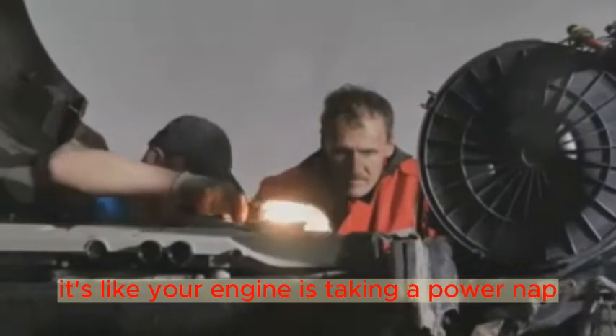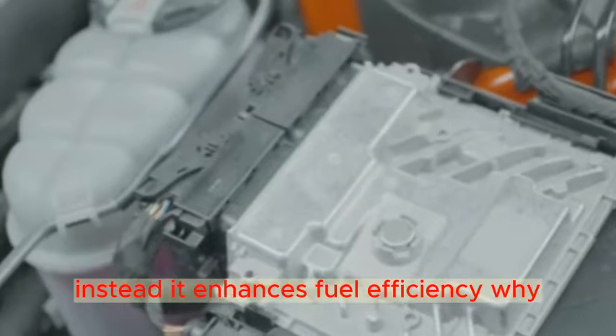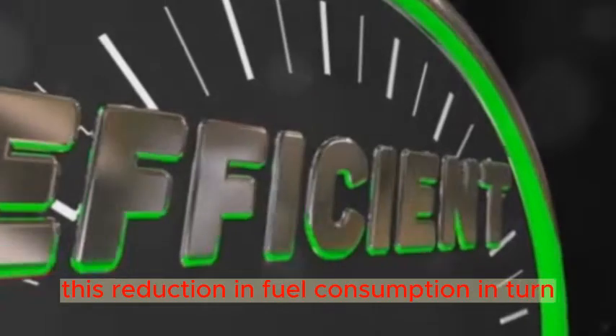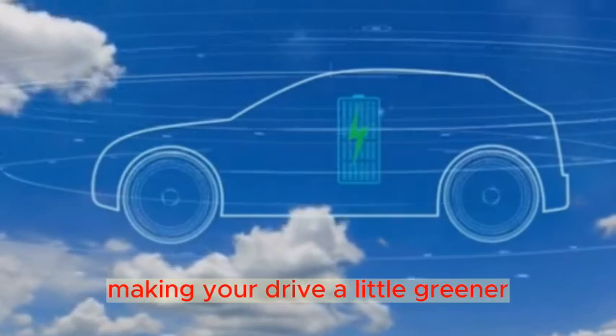It's like your engine is taking a power nap. This doesn't compromise the performance of your vehicle; instead, it enhances fuel efficiency. Why? Because fewer cylinders working means less fuel being consumed. This reduction in fuel consumption, in turn, leads to lower emissions, making your drive a little greener.